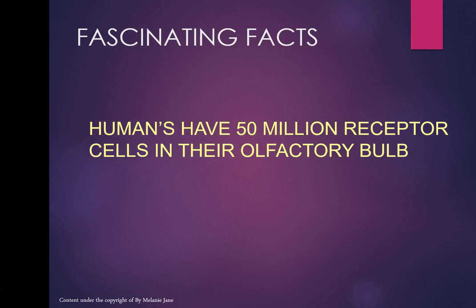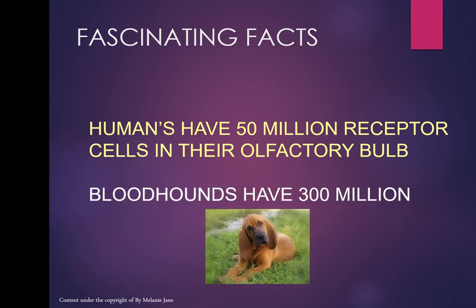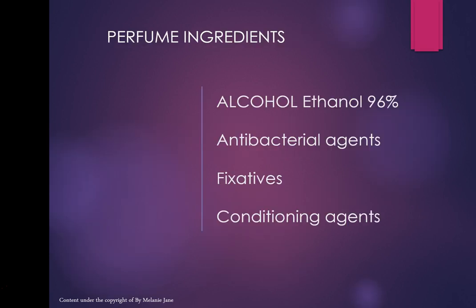Humans have 50 million receptor cells in their olfactory bulb. Bloodhounds have 300 million — hence the reason their sense of smell is so acute.